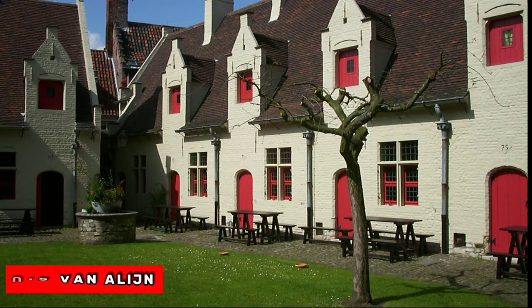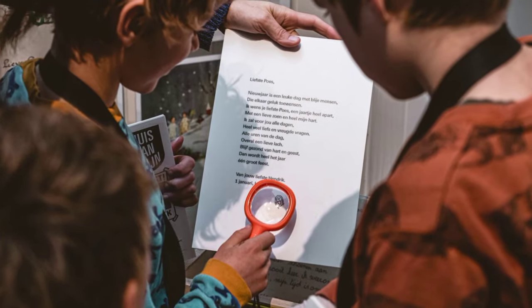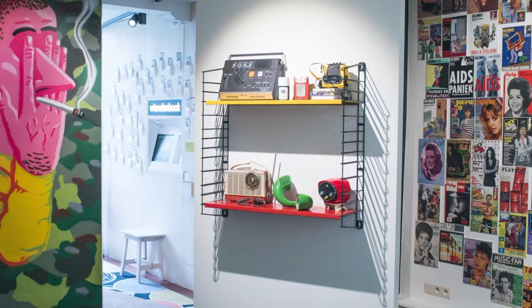At number 6, we have Huis van Alijn. This museum was formerly a children's hospice and offers a detailed look at what life was like in Ghent from the end of the 18th century to the early 20th century.